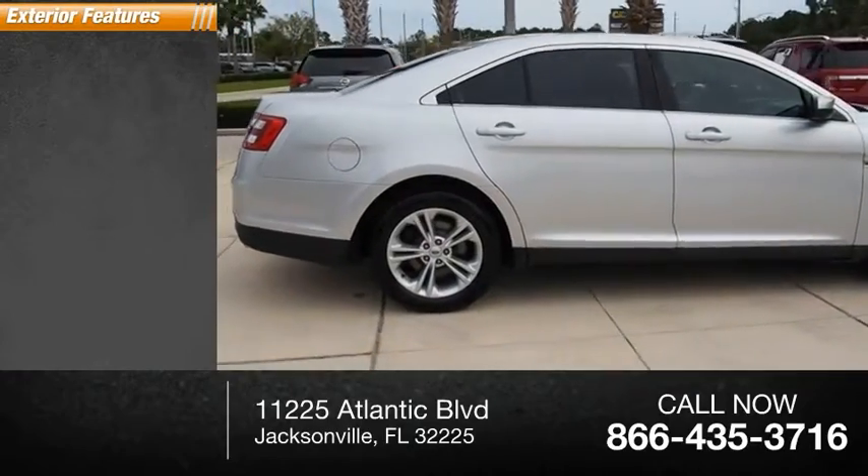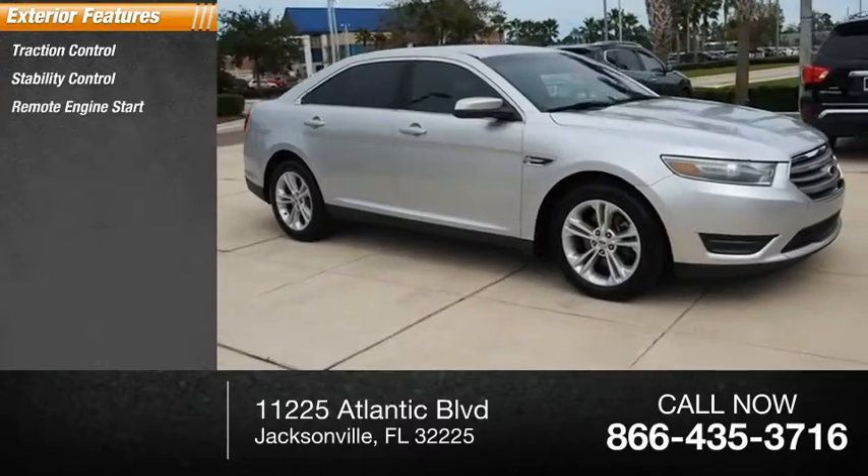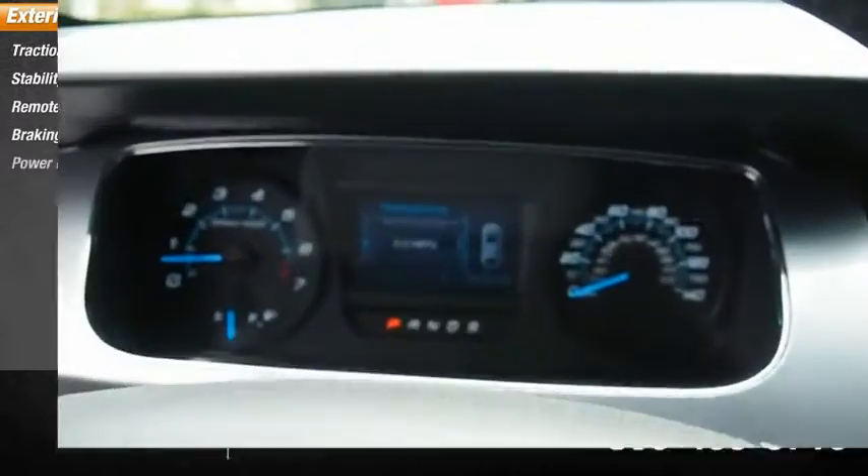Here are some of this vehicle's great options: traction control, stability control, remote engine start, braking assist, and power brakes.